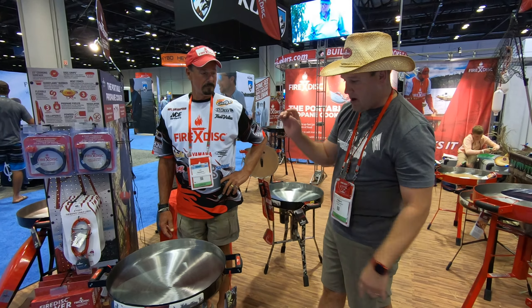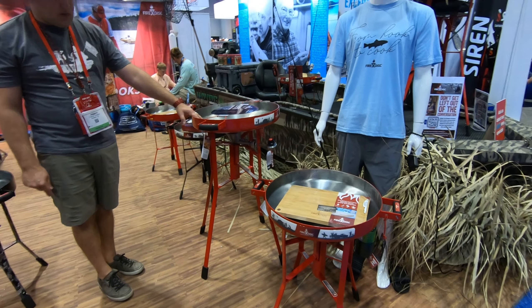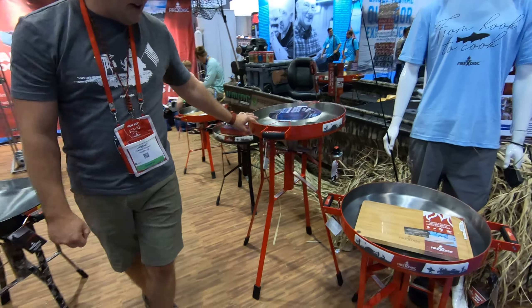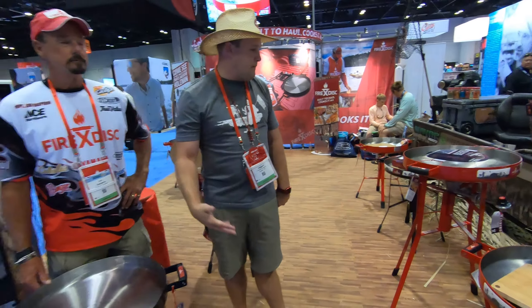Thank you very much — FireDiscCookers.com, check us out. This Blue Sapphire Camo will be available in a couple months at $349.99. Our red and black 24-inch cookers are $329.99. This is our 36-inch tall, which also comes in black as well as red, at $349.99. You can get it at FireDiscCookers.com and we do run promotions throughout each month.